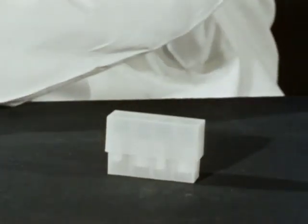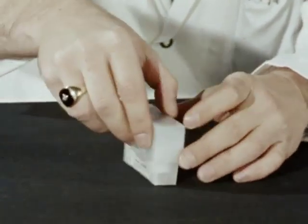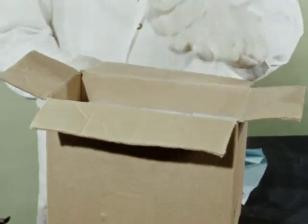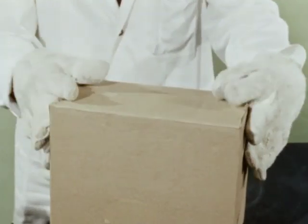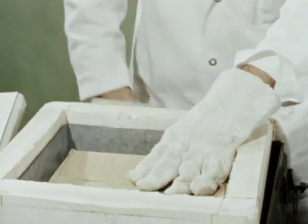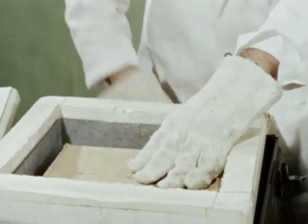Packets of serum are stored at minus 15 to minus 20 degrees centigrade. Cartons are filled with the packets. Fifty pounds of dry ice will keep the specimens frozen for four days, even at summer temperatures.